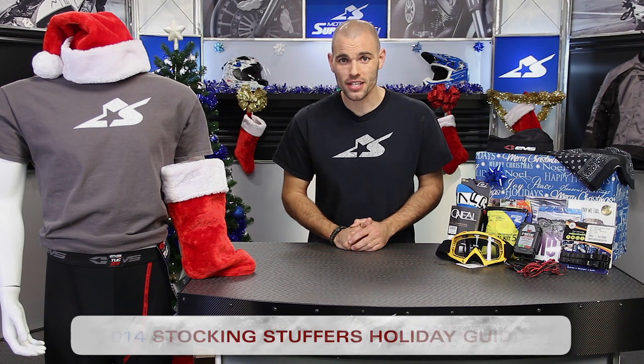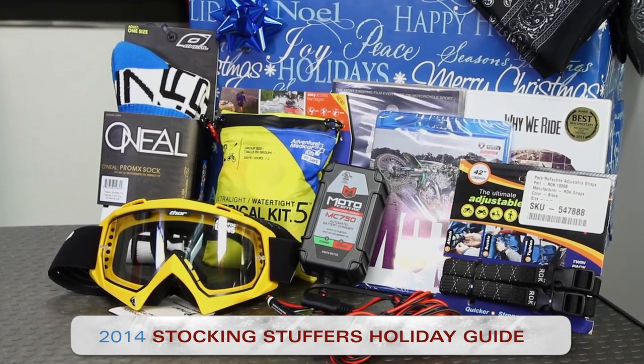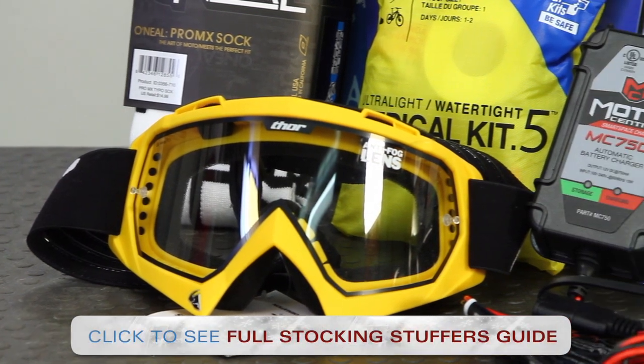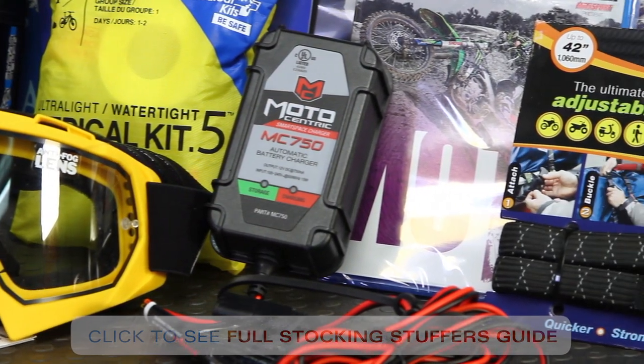Hi, it's JC at Motorcycle Superstore. Happy holidays and welcome to our stocking stuffer gift guide. I'm going to very quickly go over just a few items that are small and inexpensive, the type of thing you might need to put a cap on your holiday season. If you're not seeing the things you like, keep in mind we have an entire stocking stuffer gift guide that has dozens more products. Very easy gifts to give, so keep an eye out for that if you want to see more products. Let's get right into these and take a look at what we have to offer.